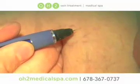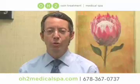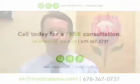The veins immediately disappear. It's safe, quick, and virtually pain free. Visit us at OH2MedicalSpa.com for more information.